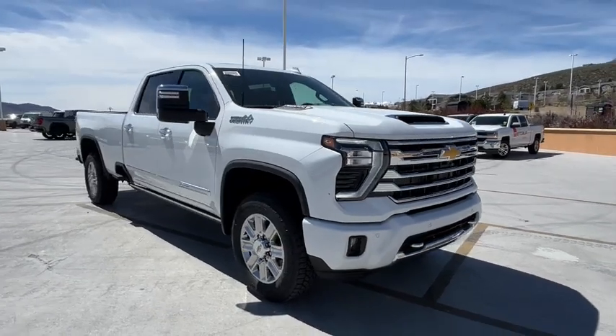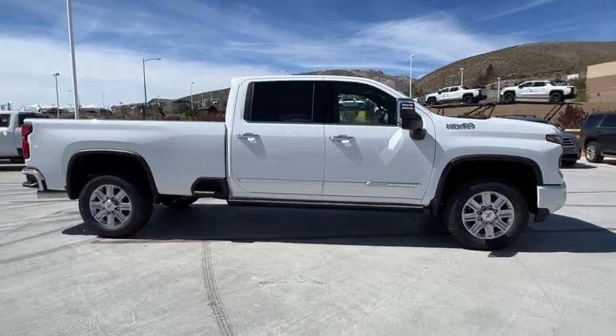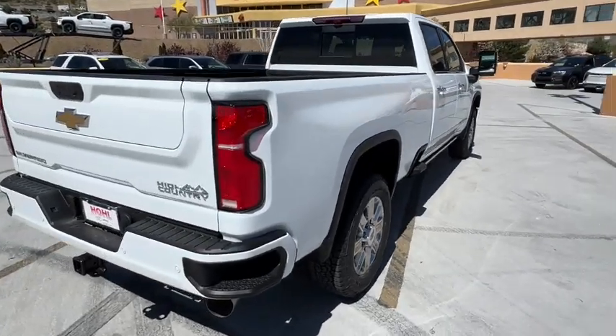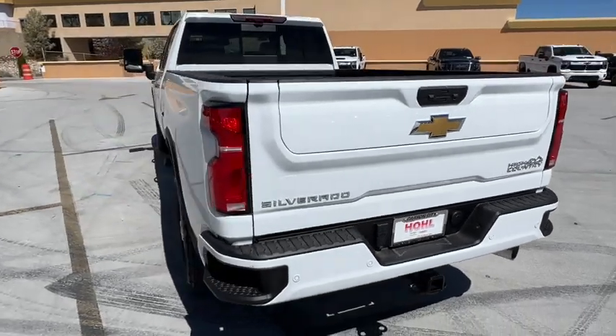Looking for your dream car? It could be the 2024 Chevrolet Silverado HD. The all-new Silverado builds on its heritage with an improved bed design, increased cargo capacity, customizable technology, refined comfort and safety features, and even bolder strength.